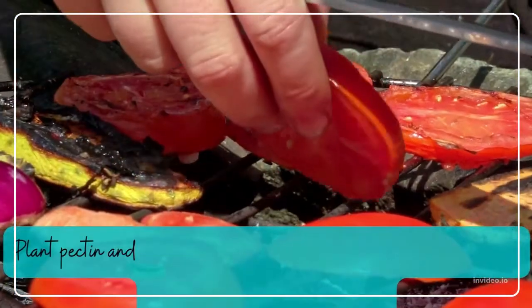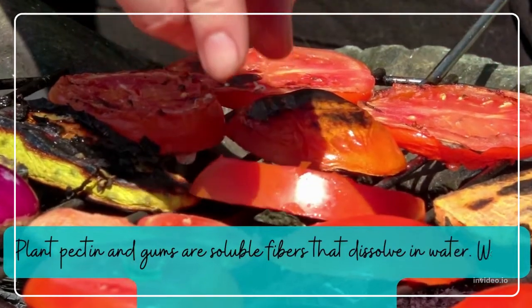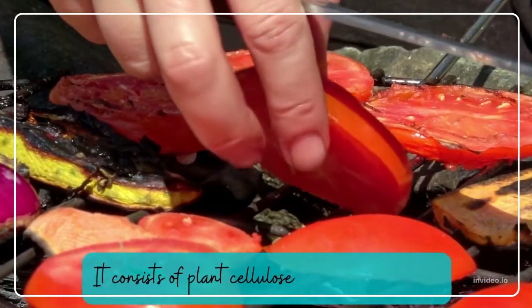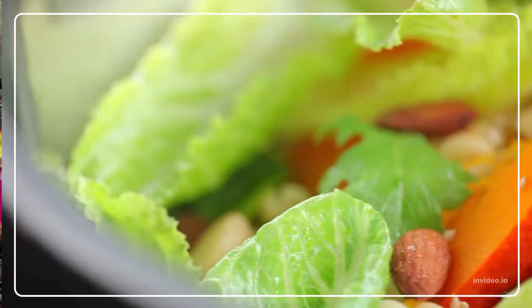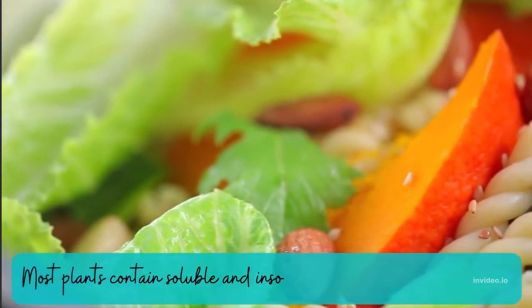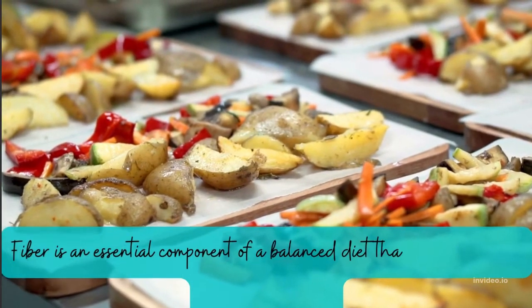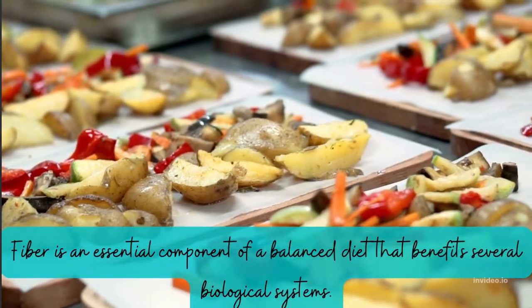Plant pectin and gums are soluble fibers that dissolve in water. Water does not dissolve insoluble fiber — it consists of plant cellulose and hemicellulose. Most plants contain soluble and insoluble fiber in varying amounts. Fiber is an essential component of a balanced diet that benefits several biological systems.